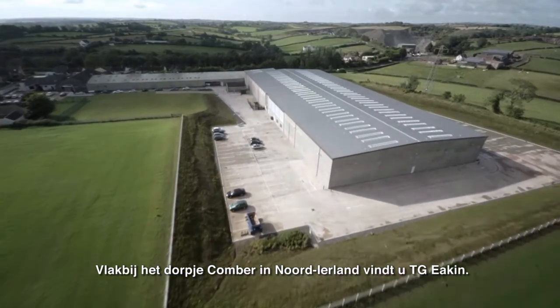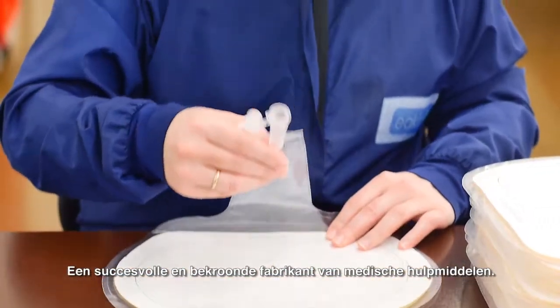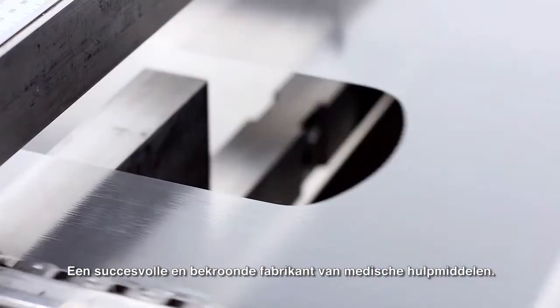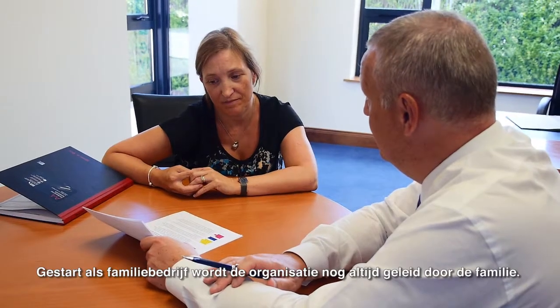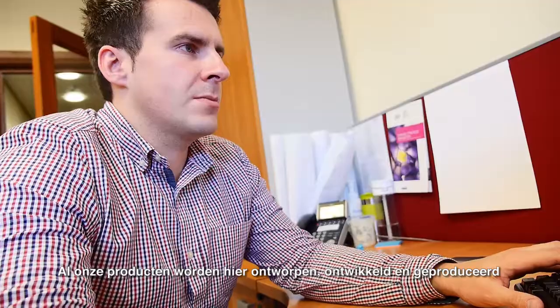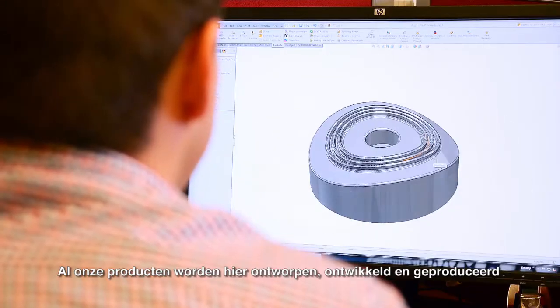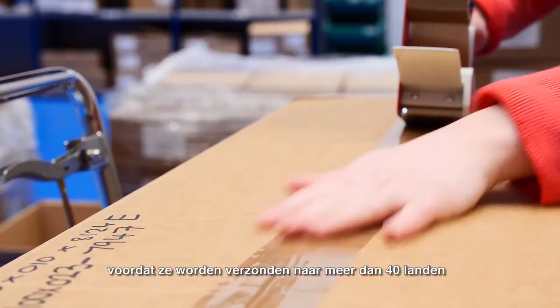Based near the village of Cumber in County Down in the north of Ireland, TG Eakin Limited is a successful award-winning medical device manufacturer. Starting out as a family business, it remains family owned and run to this day. All of our products are designed, developed and manufactured on-site before being shipped to over 40 countries worldwide.